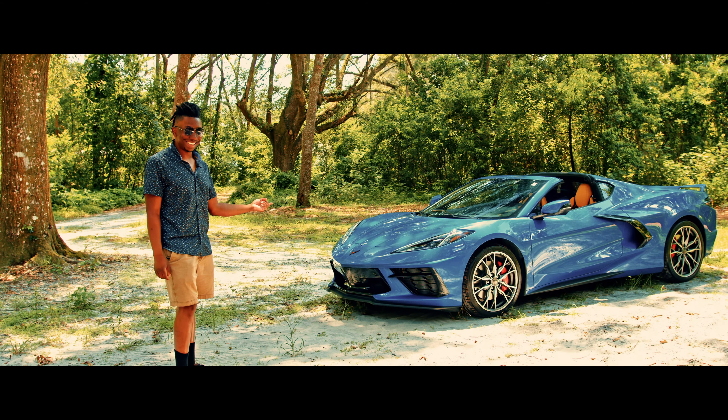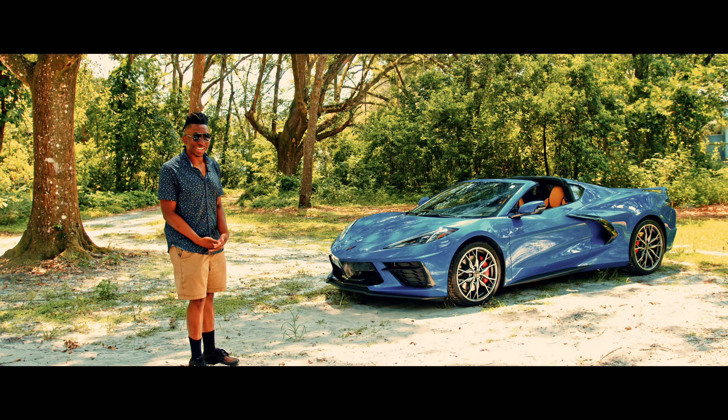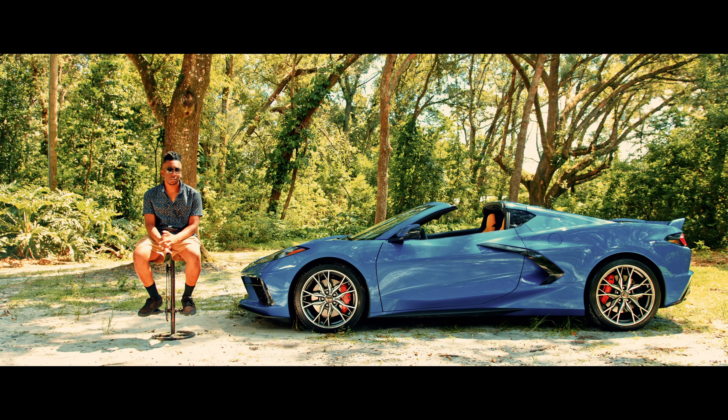This thing? It's just the 2023 Stingray Coupe 2LT Z51. And before we get started, don't forget to subscribe and hit the bell so you won't miss out on our deep dives into automotive marvels like these.